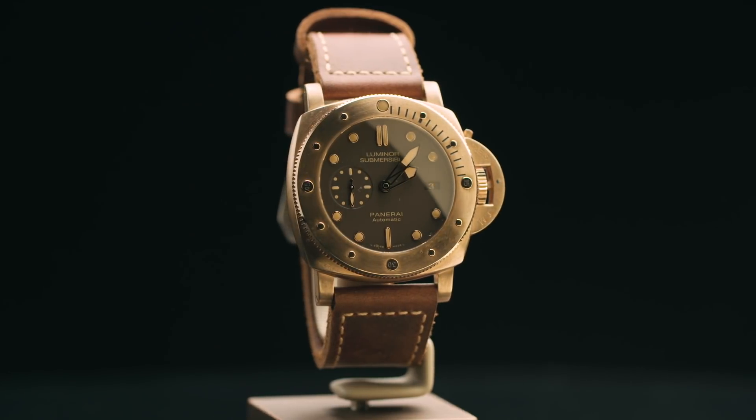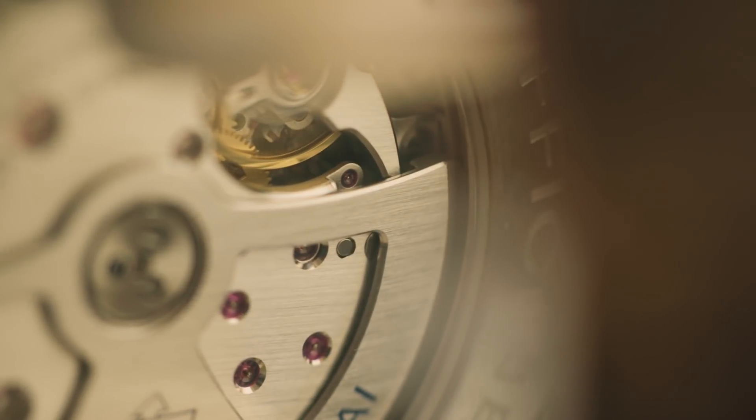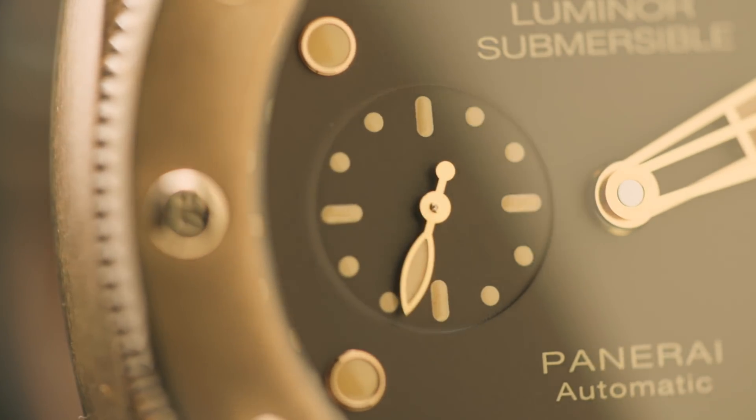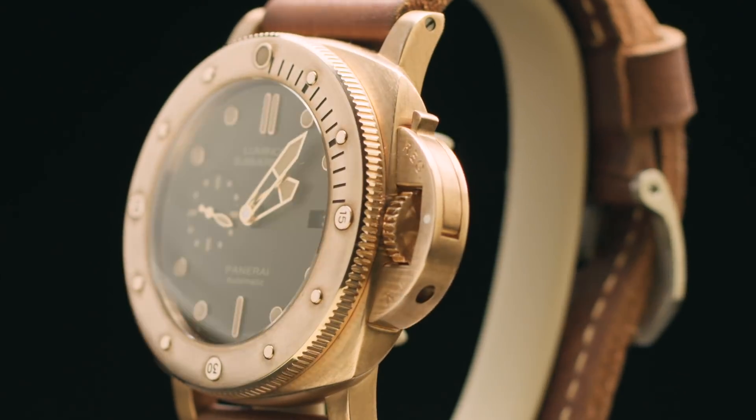Questa azione non riguarda solo il bracciale, è un'esperienza globale. Come nuovo proprietario, avrete anche il privilegio di visitare la nuova Panerai Boutique di New Bond Street, e con il nostro esperto, che guiderà il proprietario attraverso gli aspetti tecnici e storici del suo orologio.